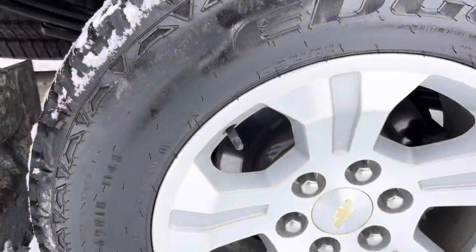It's got a tonneau cover installed already. Everything underneath looks fantastic. This wheel looks great as well, as you can see. We've got the sidestep there to help you get in the bed of the truck. Trailering package with the four and seven-pin connectors. There's that tonneau cover.